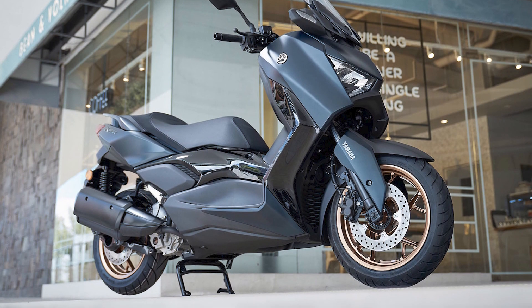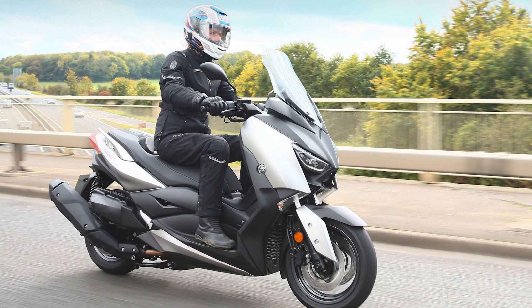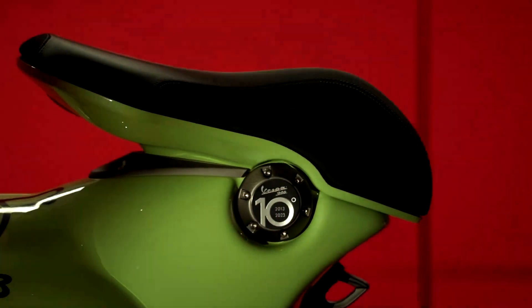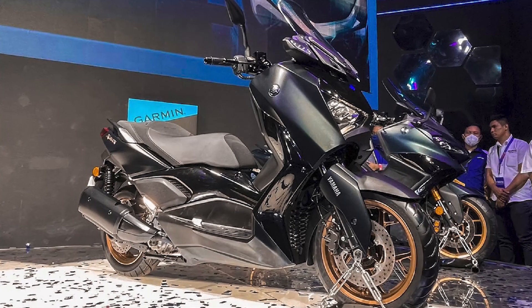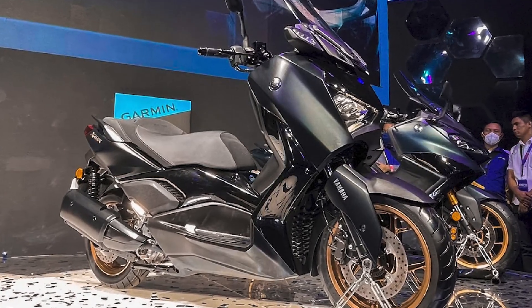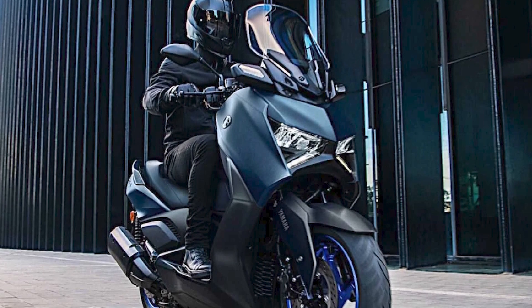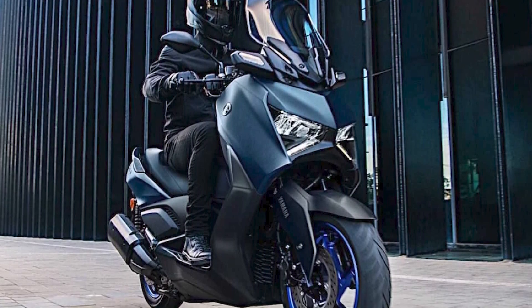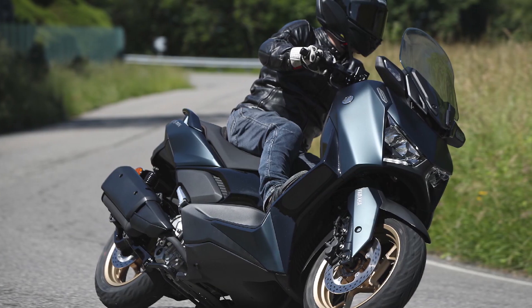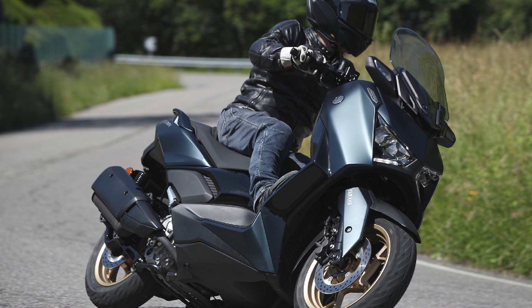Engine and performance: one of the key highlights of the Yamaha X-Max is its engine. It typically comes equipped with a liquid-cooled, fuel-injected 292cc single-cylinder engine. This engine is known for delivering a good balance of power and efficiency, providing enough performance for highway cruising while maintaining excellent fuel economy for city commuting. The X-Max's engine is smooth and responsive, making it enjoyable to ride in various conditions.